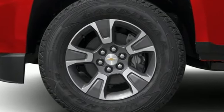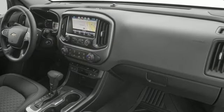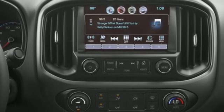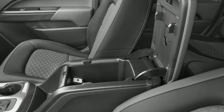V6 engine, AutoTrack 4-Wheel Drive, Tow Haul Mode, Active Grill Shutters, Bluetooth Wireless Audio Streaming, OnStar 4G LTE Wi-Fi Hotspot, Front Heated Bucket Seats.